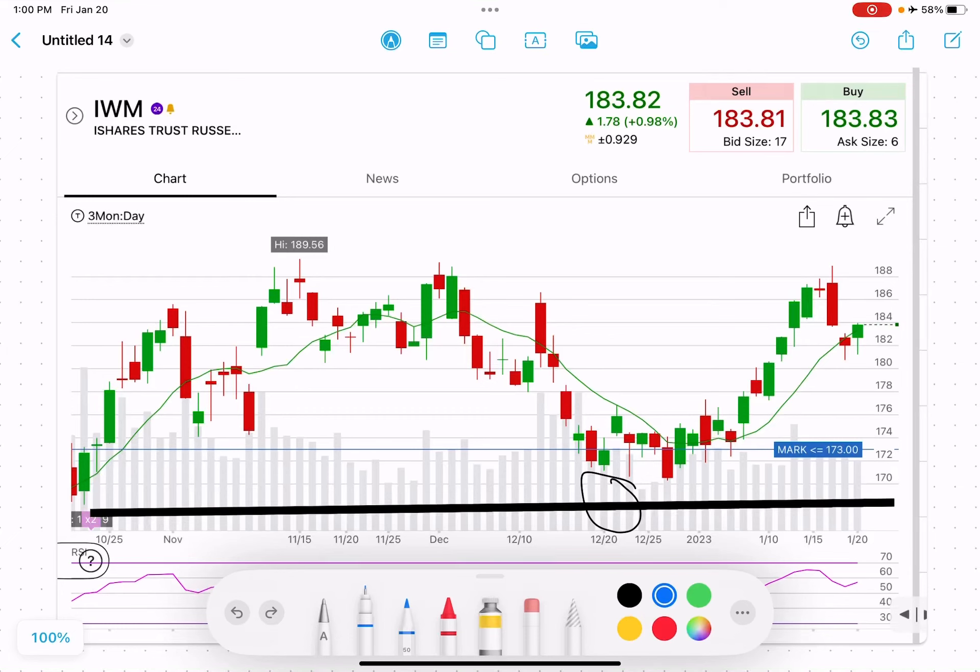We're going to look at the put credit spread for today on IWM, going out to February 17th strike. $167 is the black line, see down here. We're going to sell the $167 put and buy the $162 put.